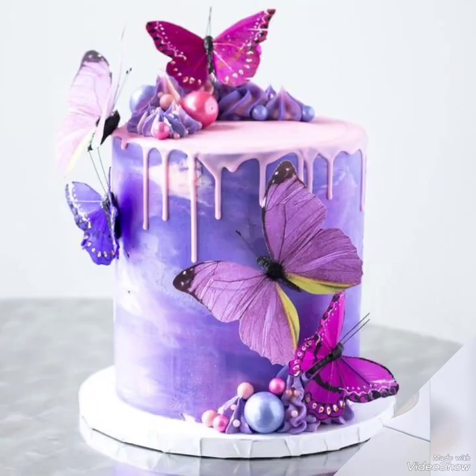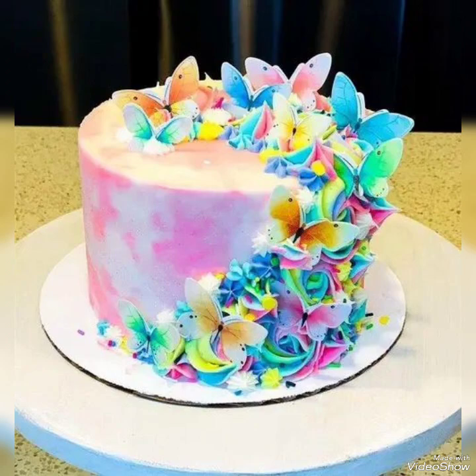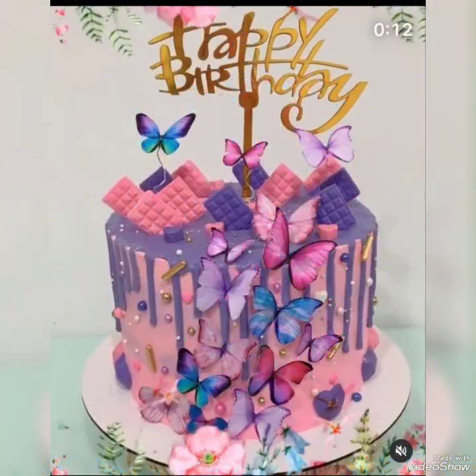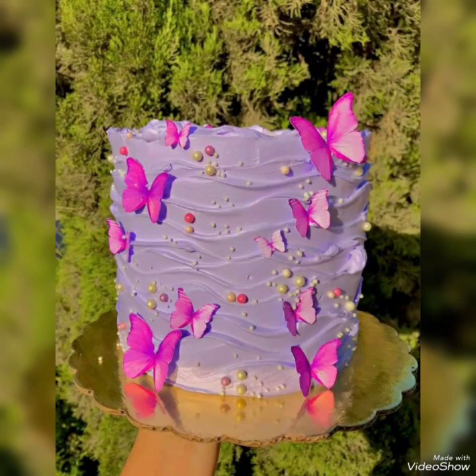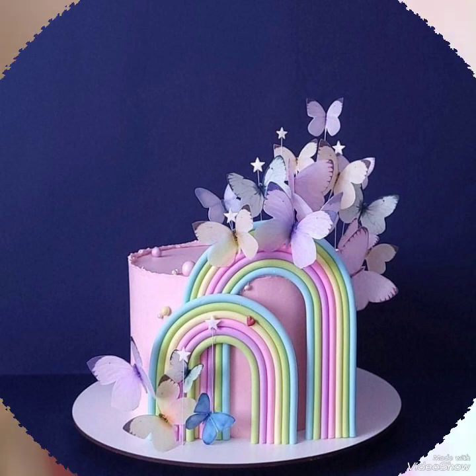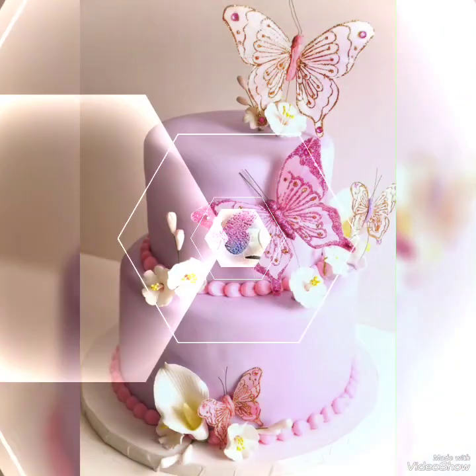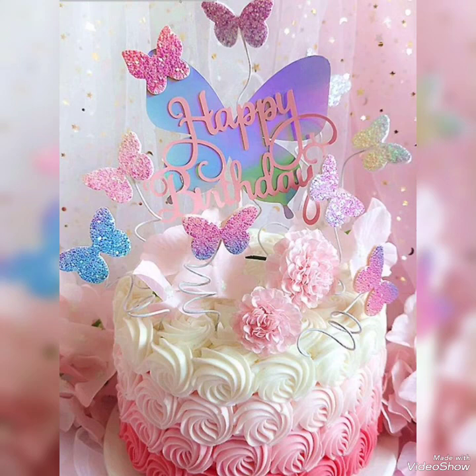Today in this video I bring some latest collection of unique and amazing butterfly birthday cake ideas for little girls, to celebrate their birthday in a more unique, surprising, or elegant manner. By creating these butterfly theme cake ideas and combining them with different unique flowery patterns or different cartoon characters, you can merge these butterfly theme ideas.